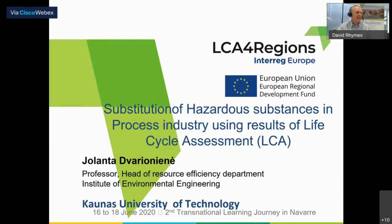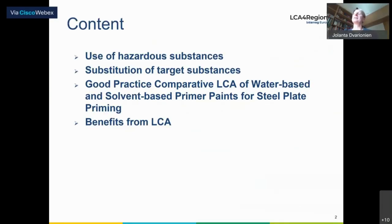Jolanta, are you there? Yes. Thank you, David. We can see your presentation. So, I know that we have only seven minutes for each presentation. Today I would like to concentrate on the substitution of possible substances in process industry using results of life cycle assessment. The content will be related to use of hazardous substances, substitution of target substances, good practice, and of course benefits from LCA.